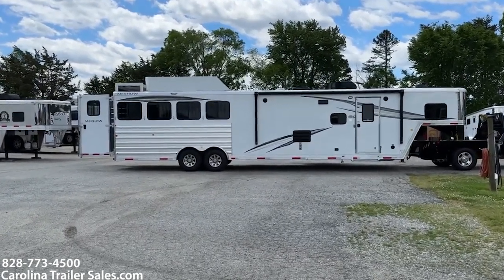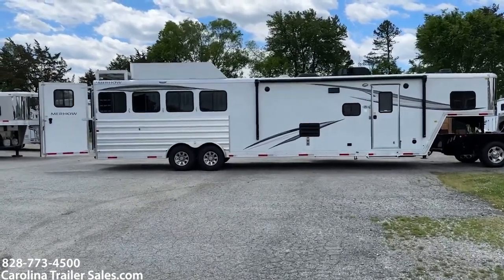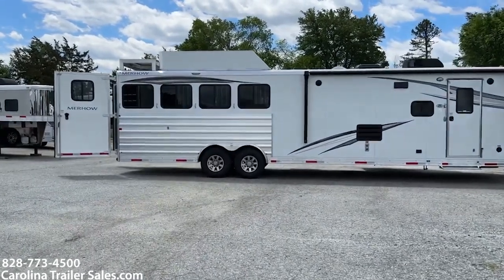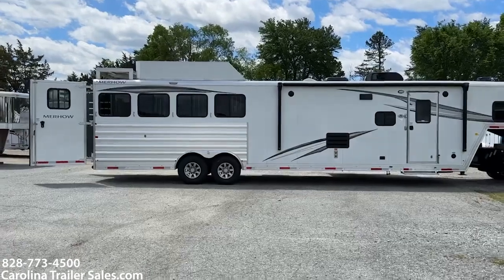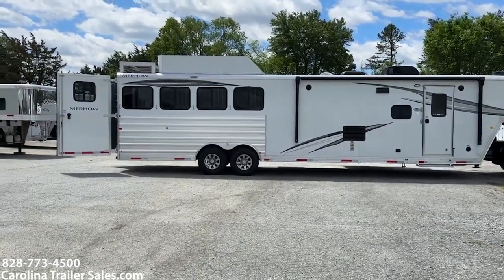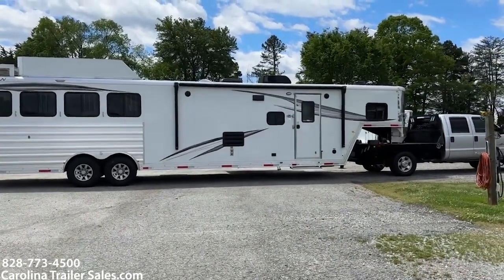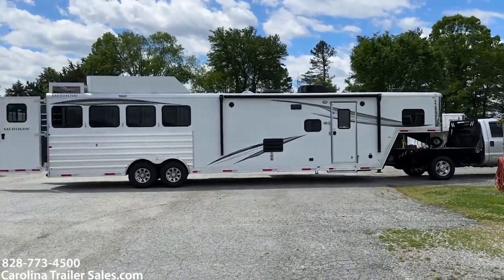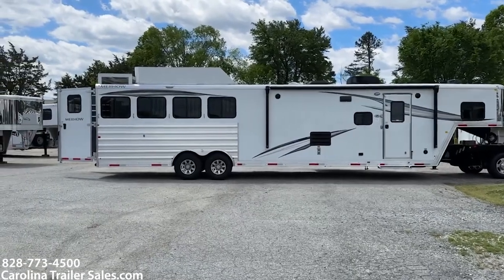It is white in color and does have the graphics package. It does have a power awning on this side — I'm actually on the wrong side of the trailer to be starting off. Nevertheless, it does have a hay rack and a generator stand. It does not have a generator on board at this point, and I don't believe it's pre-wired for a generator, but I can double check that and it will be listed when this trailer is listed for sale.